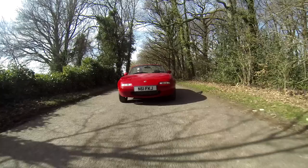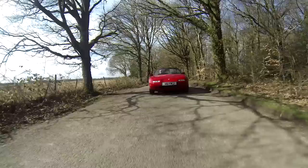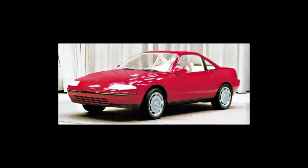A mid-engined MX-5? The Mazda MX-5 is the best-selling roadster in history, but did you know that it wasn't originally planned to use a front-engine rear-wheel drive layout? Early concepts of the MX-5 reveal a mid-engined rear-wheel drive and even a front-wheel-driven version. Thankfully, it was the FR layout that stuck, which is why it's so damn awesome.